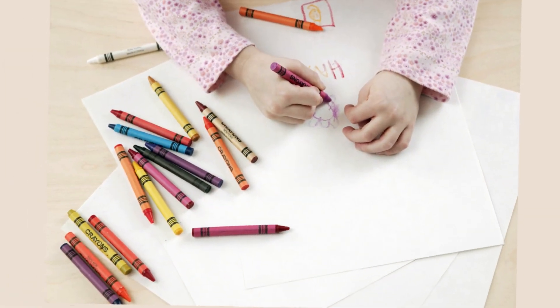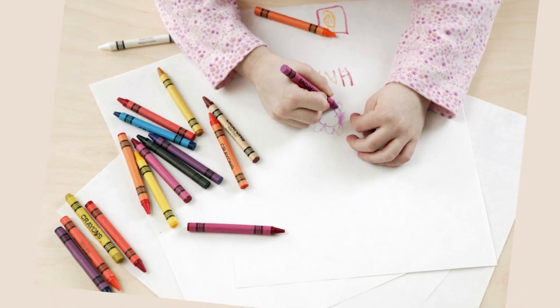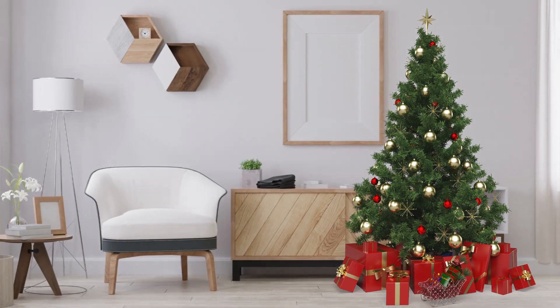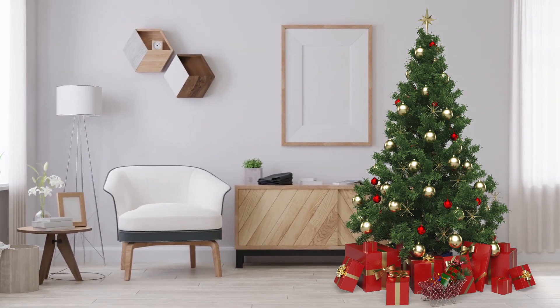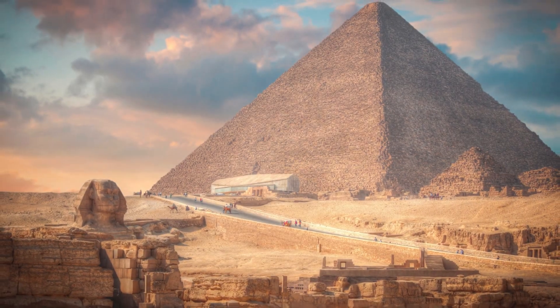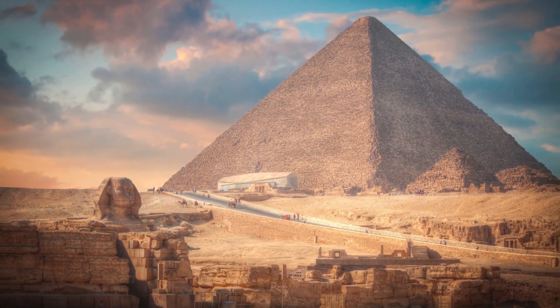Now it's time to get creative. Grab your crayons and paper and let's draw our own triangles. You can draw a triangle Christmas tree, a traffic sign, or even a pyramid. Use your imagination and have fun.